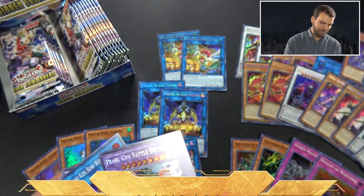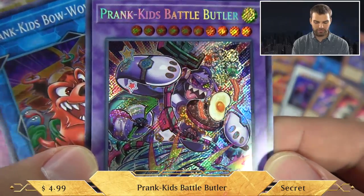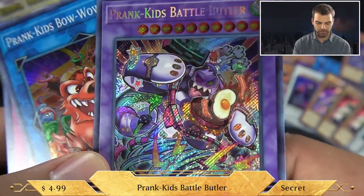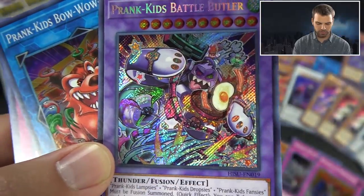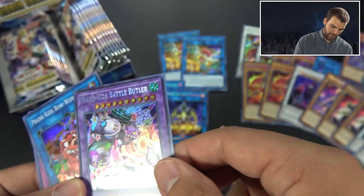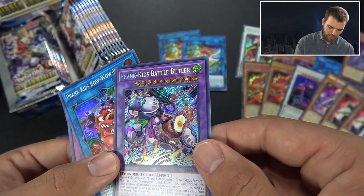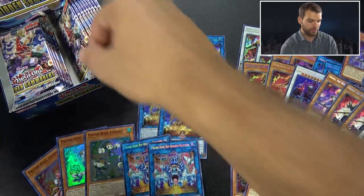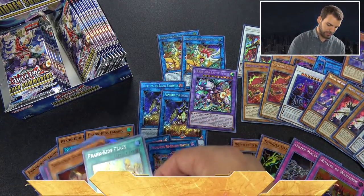We do have the deck bundles - the Prank Kids deck bundle, the Mayakashi deck bundle, and the Nephthys bundle. Oh baby, there he is - Prank Kids Battle Butler! Look at this guy - looks like a Mundo-looking dude. This is a fusion, so you won't see the swirls, but you will see the Prank Kids chilling in the art. His effect: when fusion summoned, quick effect - tribute this card to destroy all monsters your opponent controls. If this card in your possession is sent to the grave by your opponent's card, you can target one non-fusion monster in your grave and special summon it.